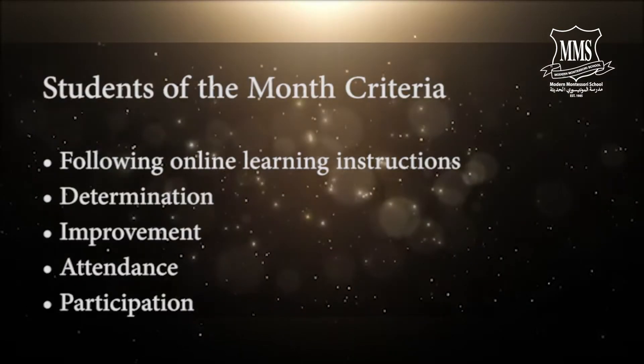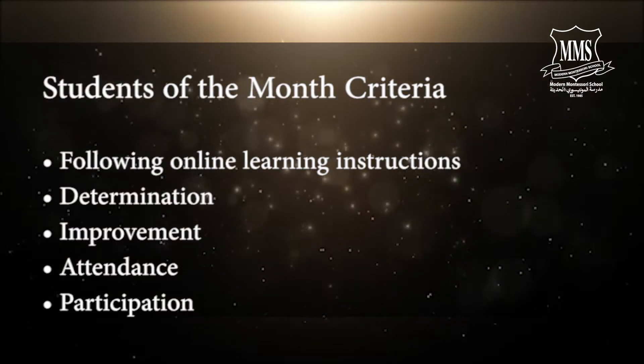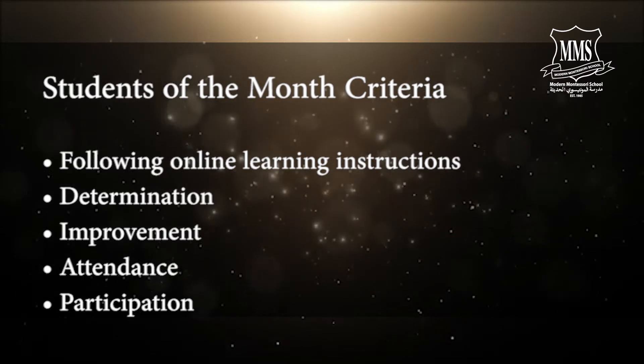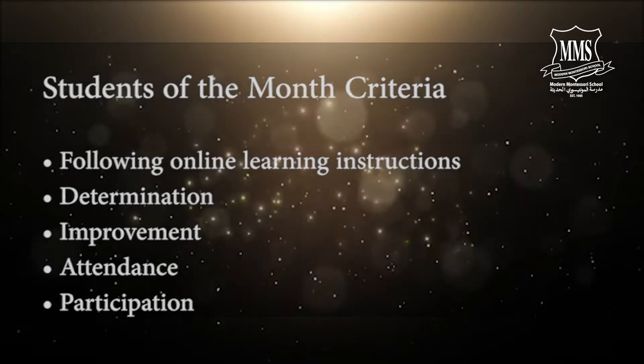Students of the Month criteria: following online learning instructions, determination, improvement, attendance, participation.